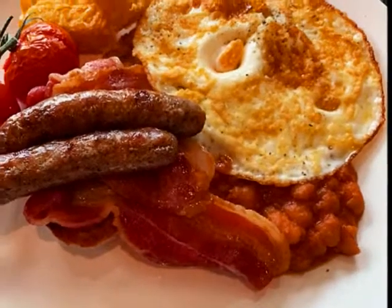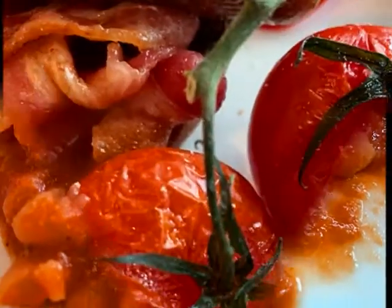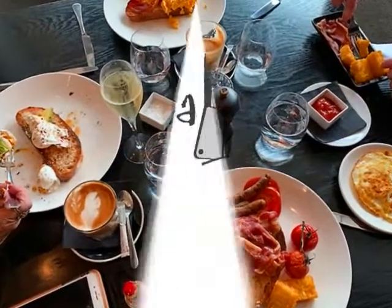I had a traditional English breakfast: sausage, bacon, hash browns, beans, cooked tomatoes, and eggs. It was a great place for breakfast.